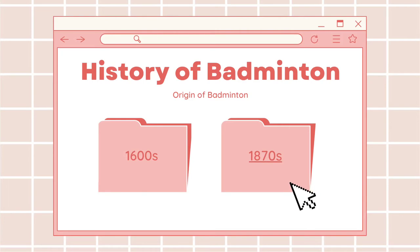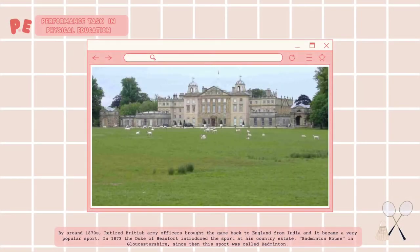And now let's move on to the 1870s. By around 1870s, retired British army officers brought the game back to England from India and it became a very popular sport.